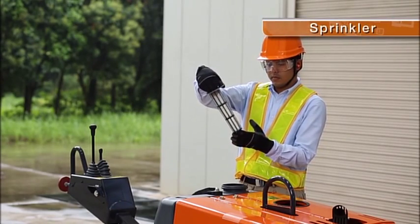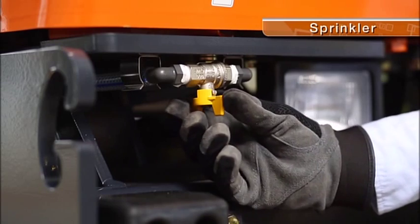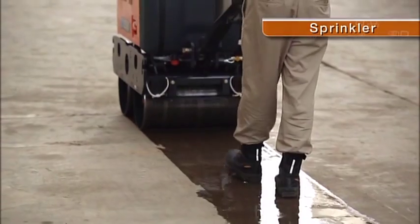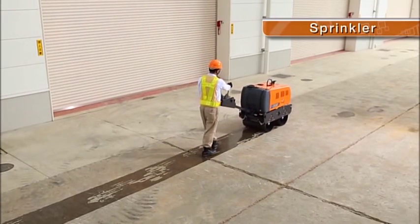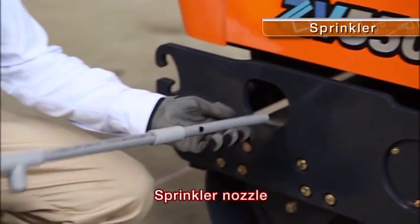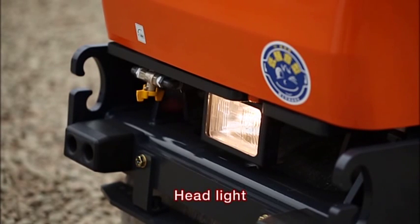A strainer is a standard provision on the water supply entrance to the sprinkler tank. The sprinkler tank has a capacity of 55 litres. The quick-to-clean sprinkler nozzle is easy to clean. A headlight is standard equipment, ensuring safety even during night construction.